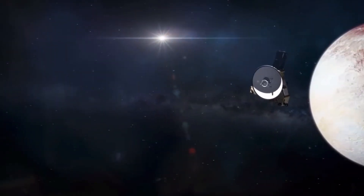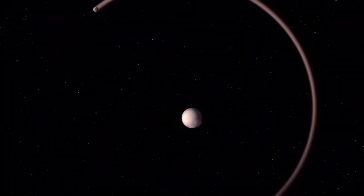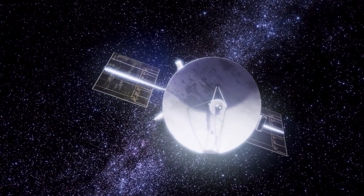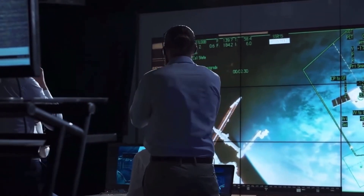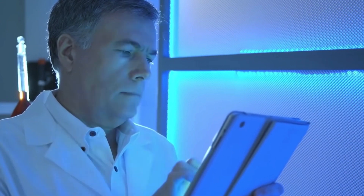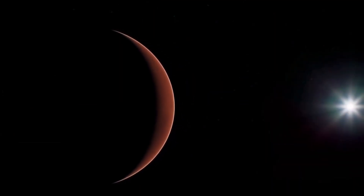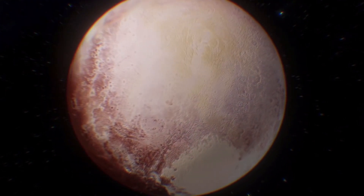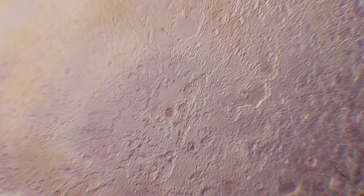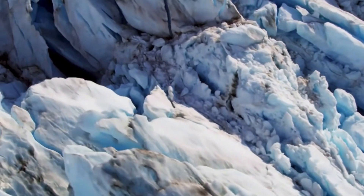When New Horizons flew by this region, the team didn't witness any current ice volcano activity, and they were only able to see the area for about a day, so there is a possibility that the ice volcanoes are still active. 'They could be like volcanoes on Earth that remain dormant for some time and then are active again,' she said. It is believed that Pluto once had a subsurface ocean, and finding these ice volcanoes could suggest that the subsurface ocean is still present and that liquid water could be close to the surface. Combined with the idea that Pluto has a warmer interior than previously believed, the findings raise intriguing questions about the dwarf planet's potential habitability.